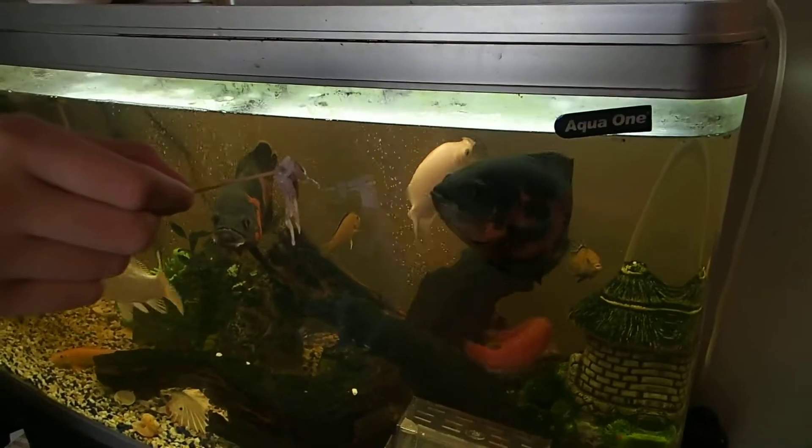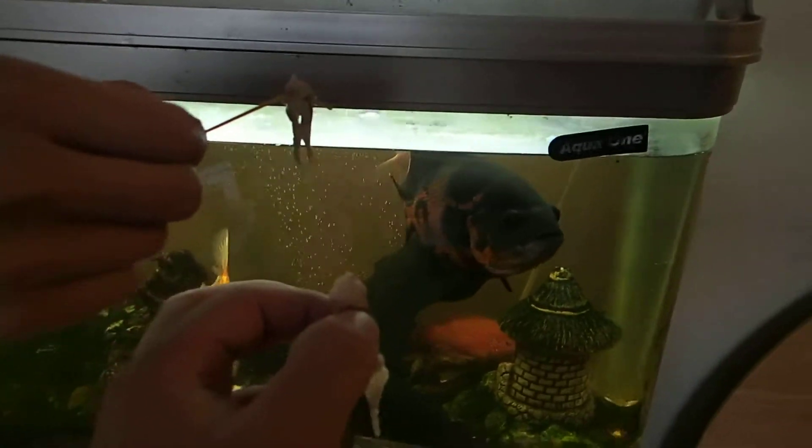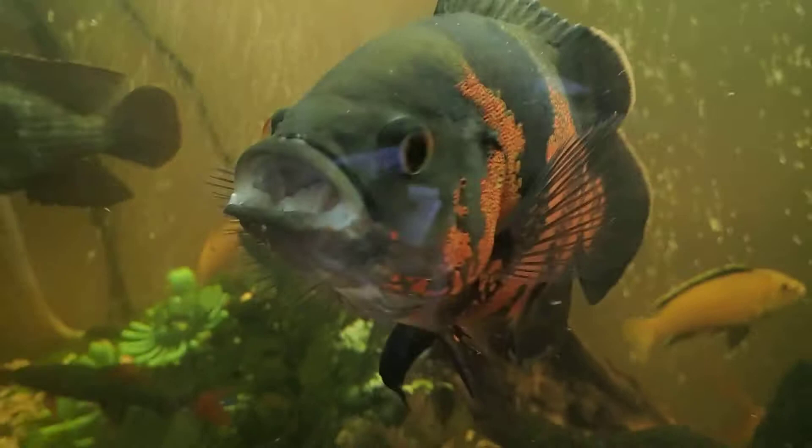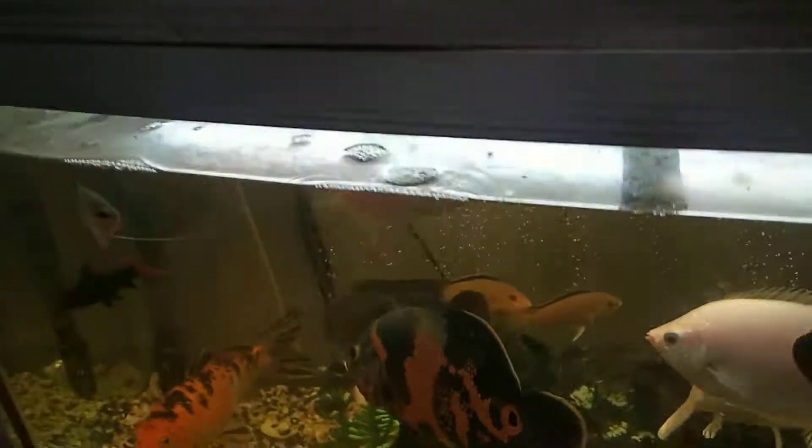G'day everybody, today we're gonna try something new with the fish — we're actually gonna give them some squid. You're supposed to use this for going fishing, but we're gonna see if the Taika and Oskar will eat it. He's ready, yeah very ready. I think they're gonna eat it — maybe they can't, but let's try.